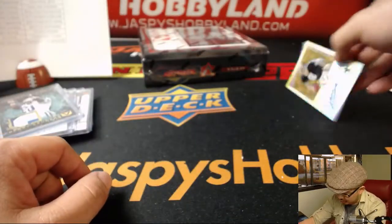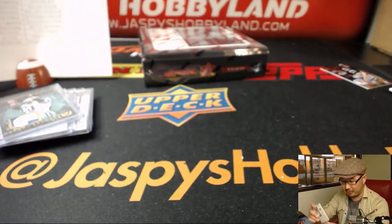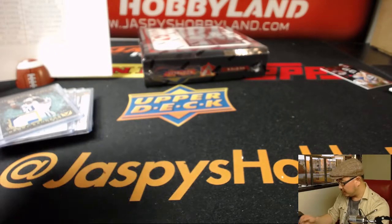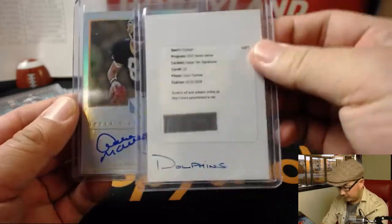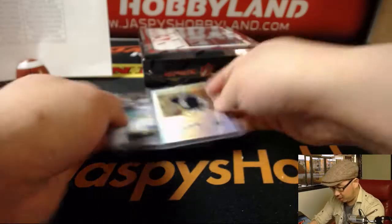Then we've got Archie Manning, 37 out of 49, Upper Tier Signatures, on-card auto. That'll go to the Saints — that'll be for Frank B. with that one. For the person who got the Zach Thomas — Ryan, that's what that'll look like. Should be on-card too.